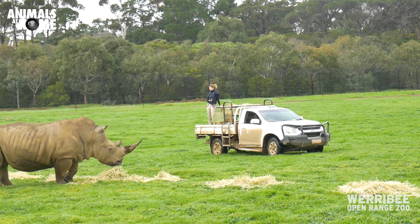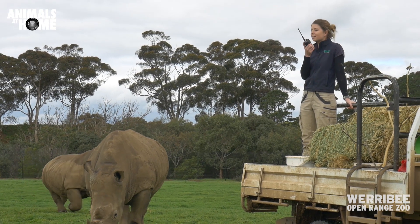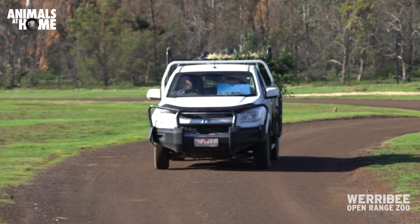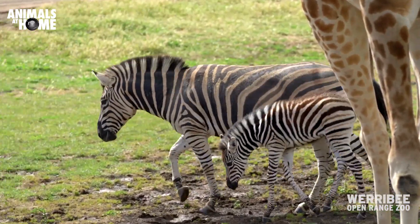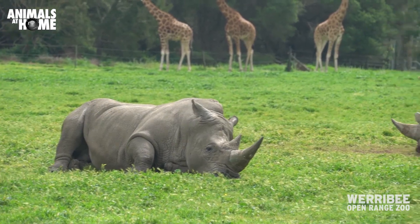Next time you're down on Savannah or in any of our areas, please check out the different animals and the different relationships. If you see a keeper around, get the guide to say to the keepers, 'Hey, what are you guys up to?' You'll quite often find they'll say, 'We're feeding the rhino now and we're going to go over there to feed the eland so we don't get any competition.' So get the keepers to have a chat with you and show you how everybody gets on really well on Savannah.